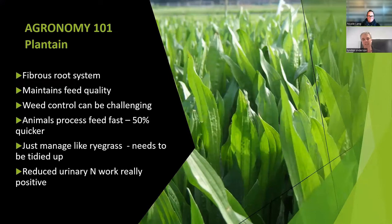Plantain — main point with plantain is it's not a tap-rooted plant. It's a fibrous root plant. Don't think plantain is too drought-tolerant — it responds to moisture quicker than say a ryegrass, and that just comes back to that fibrous root system rather than tap-rooted, which some people think it is. Weed control could be challenging because there are limited herbicide options. Animals can process it about 50% quicker — they can actually physically eat more, so it's not just good feed quality, it's that they can physically process it quicker and eat more. Just manage it like a ryegrass and you'll get the most out of it around a grazing management point of view. There's some work going in the urinary nitrogen space around the effects it has there also.